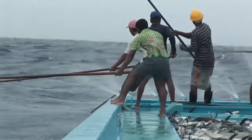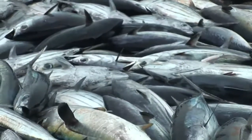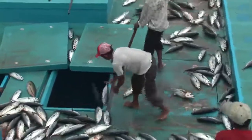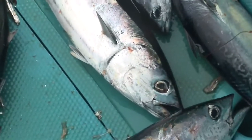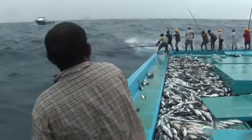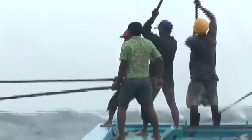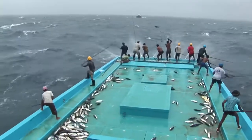Pole and line fishing is a selective and therefore more sustainable way to catch tuna. Only fish of a certain size are caught, leaving juveniles to grow to spawning age and replenish the stock in the future. Small bait fish are thrown over the side of the boat to lure the tuna to the water's surface. The fishermen use the acceleration of the fish as they race to get their prey, hook them and fling them onto the ship's flat deck.